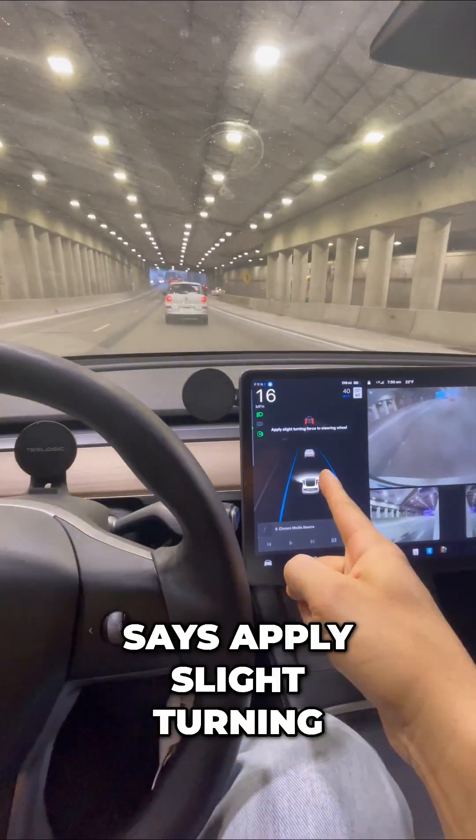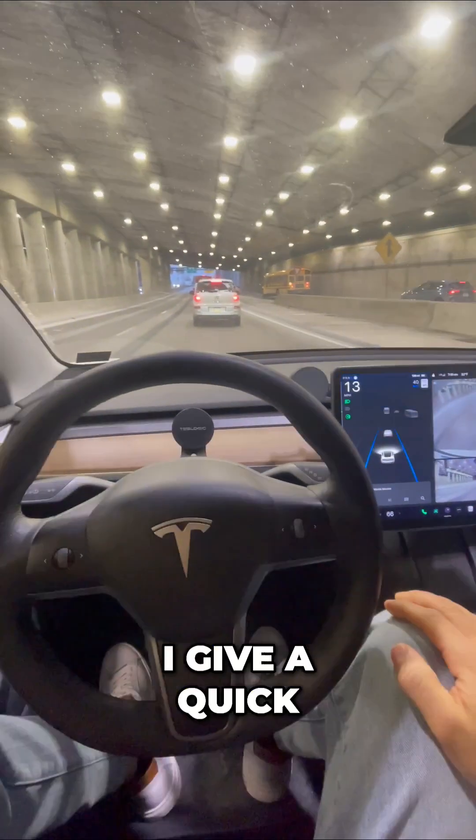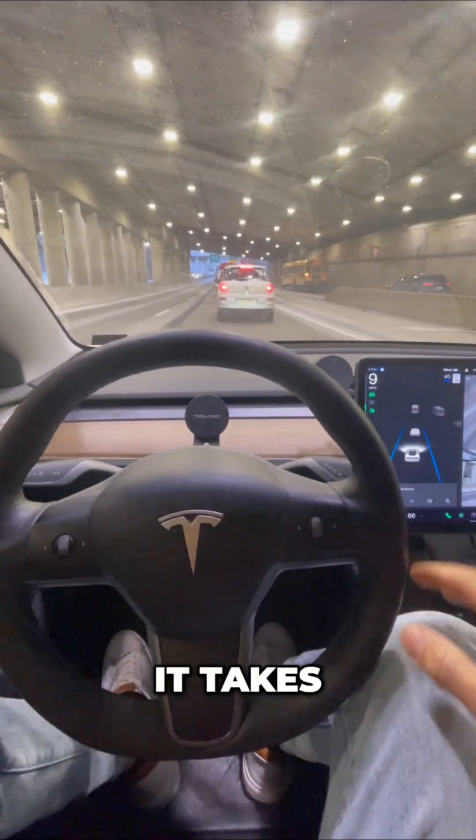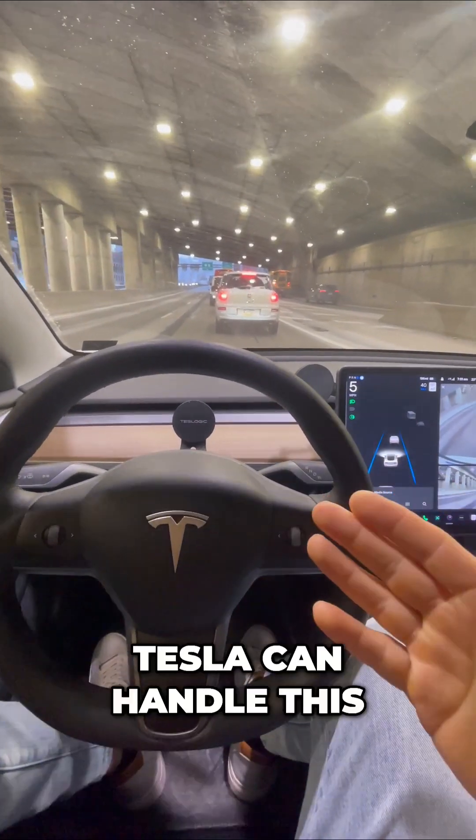Right now I get a message that says apply slight turning force to the wheel. That's a normal message — I give a quick nudge and that's all it takes. Now is where things get confusing. Let's see if my Tesla can handle this.